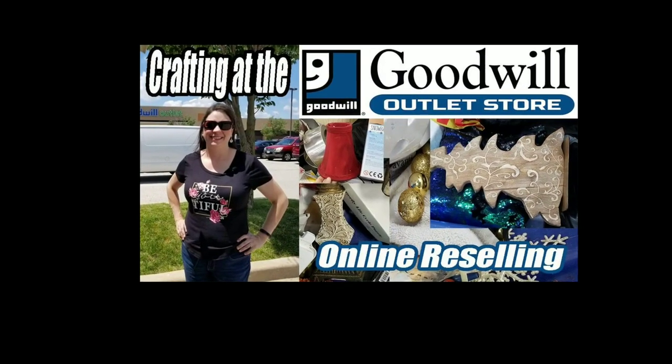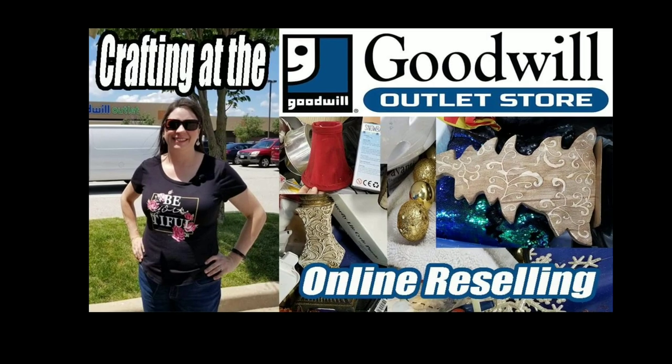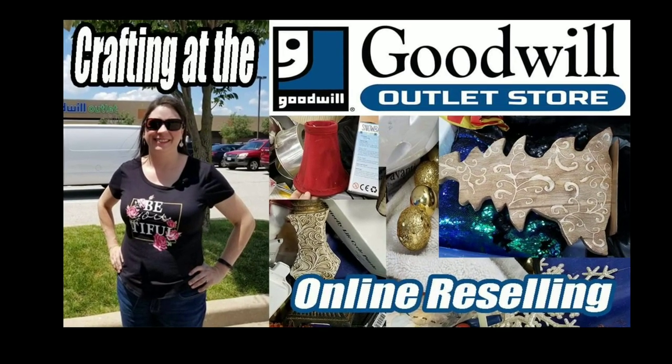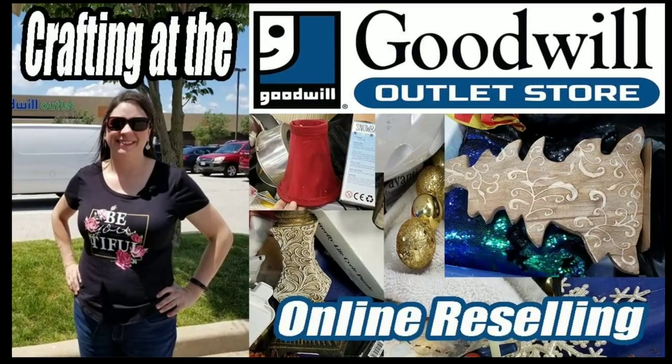Hey, Heather from Hooked on Pickin here. Are you a crafter? If so, this video is going to be amazing for you. I'm going to show you all the crafting opportunities available at the Goodwill Outlet.